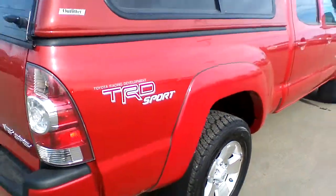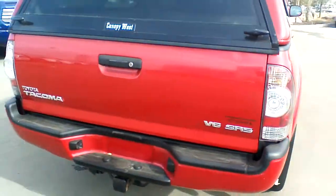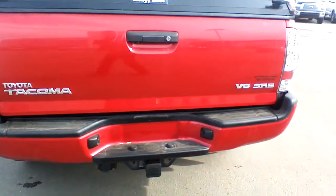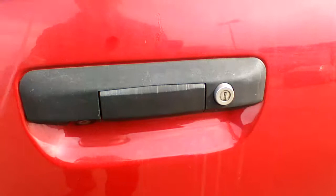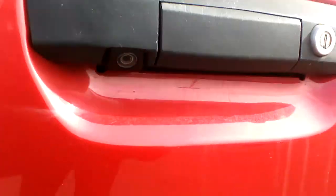Moving to the back of the truck, every Tacoma comes with a towing package including wiring and harness. You also have a locking mechanism on your tailgate, and your backup camera is right there.